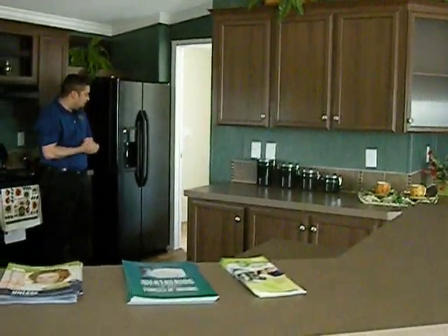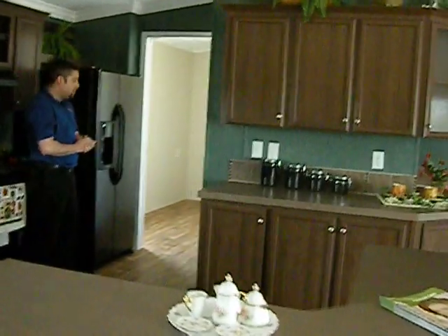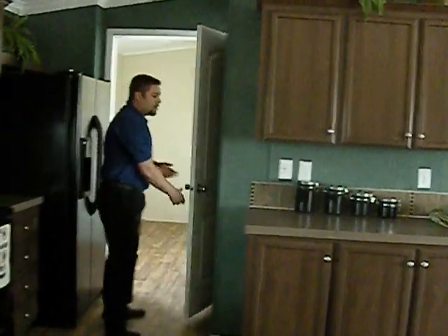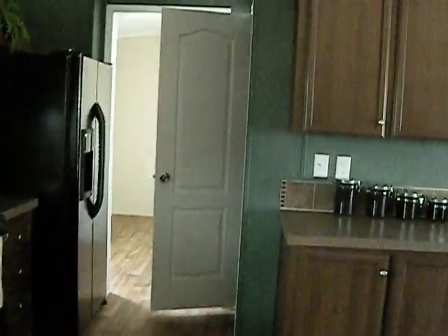If you come this way, you can kind of see how spacious it is. You can put in a chest freezer, stand-up freezer — plenty of space back here. And if you go right over here, you can see there's a pantry space right there behind the hutch.